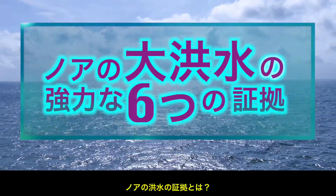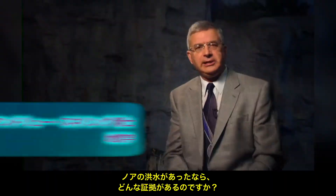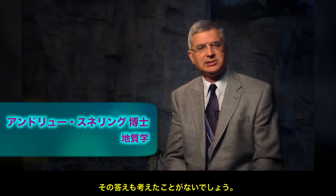What are some of the best flood evidences? If the flood really did occur, what evidence would we look for? Most people haven't even thought of that question, let alone thought of an answer.